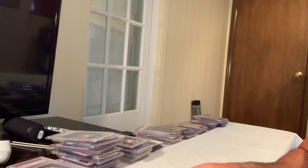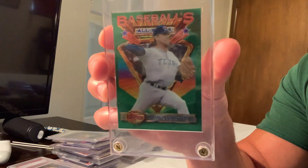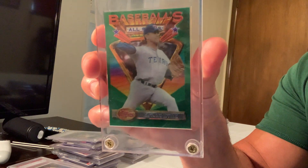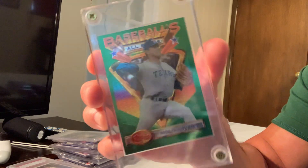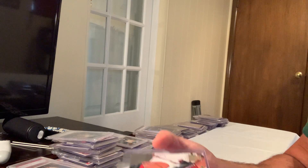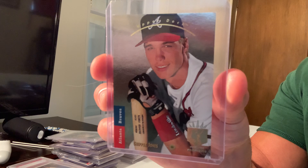Next up is the 1993 Finest Refractor Nolan Ryan, card number 107, which sold for $3,558 on eBay.